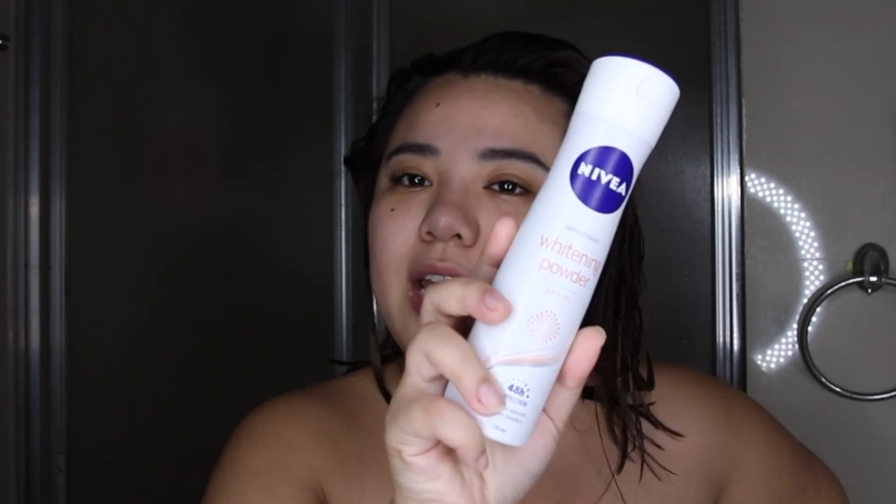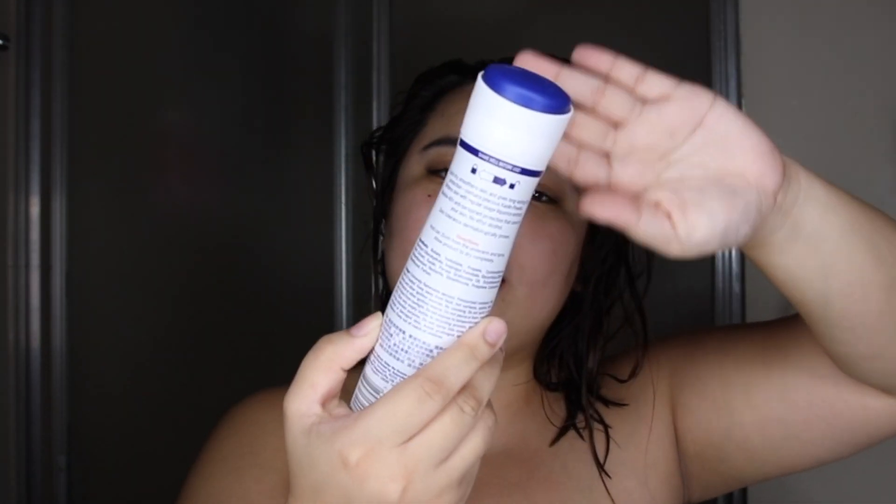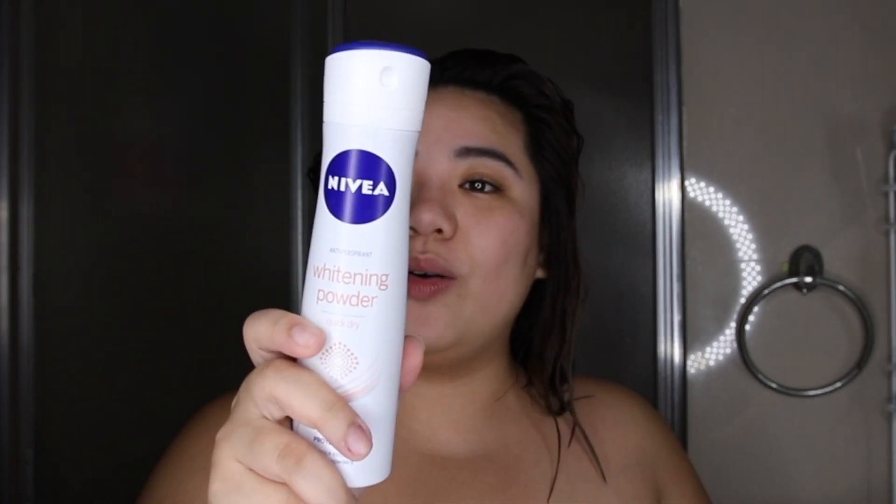For our deodorant, I will be using the Nivea Anti-Perspirant Whitening Powder. This trended a few months ago and I was very curious, so let's try it. In fairness, it smells nice! It says here we're protected for 48 hours with this deodorant.